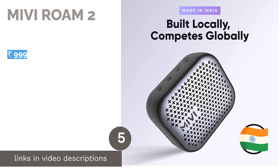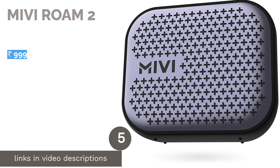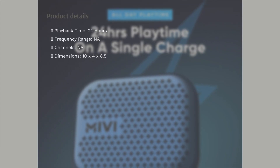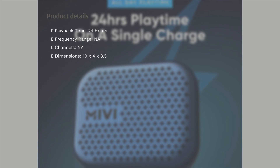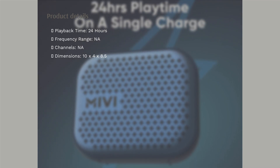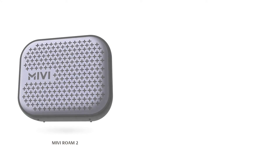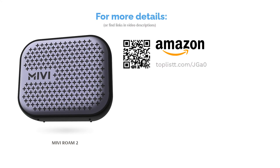The next product in our list is the MiVi ROM 2. Priced at Rs. 999, the MiVi ROM 2 is a budget-friendly 5W speaker with 24 hours of battery backup. The speaker comes with handy features such as voice assistant support and a built-in microphone. The speaker is made in India, according to the company, and you also get a one-year warranty with the device. The speaker comes in four colors including black, green, blue, and red.